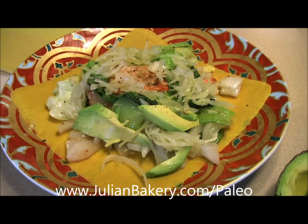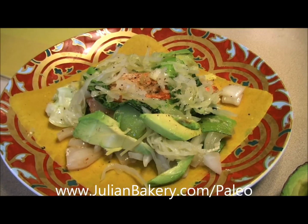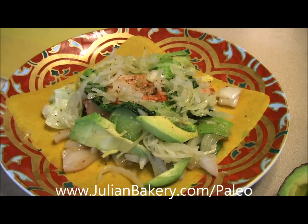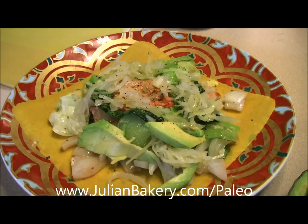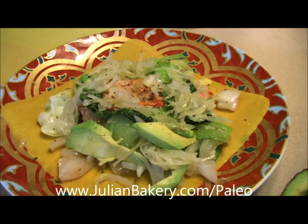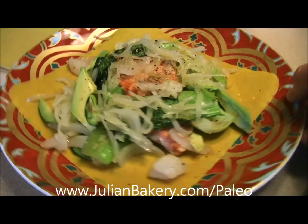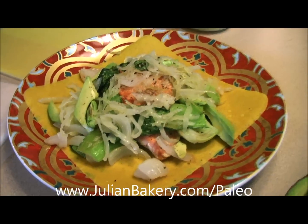Make sure you go to julianbakery.com/paleo or check them out at their La Jolla or Oceanside, California locations. Check out the write-up that goes along with this so you can get the exact ingredients, amounts, etc., and find out how much I liked it — I'm sure I'm going to love it. Alright folks, have a great day. This is Dan from Primal for Life.